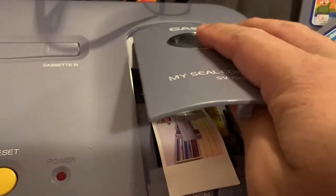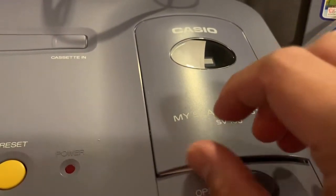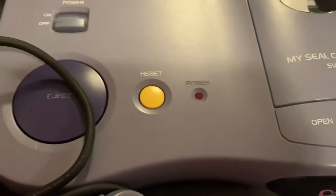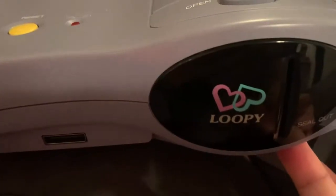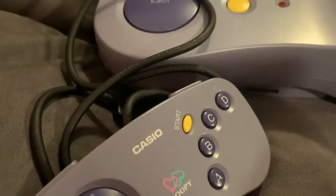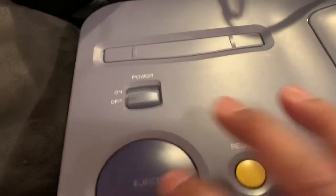Yeah, this is the only console I know that has a built-in printer. This is the SV-100, the 'My Seal Computer.' This is the Casio Loopy — it says 'Loopy' right there in hearts — and this is where the paper comes out. There's one controller port, and a humongous eject button for the cartridge slot.